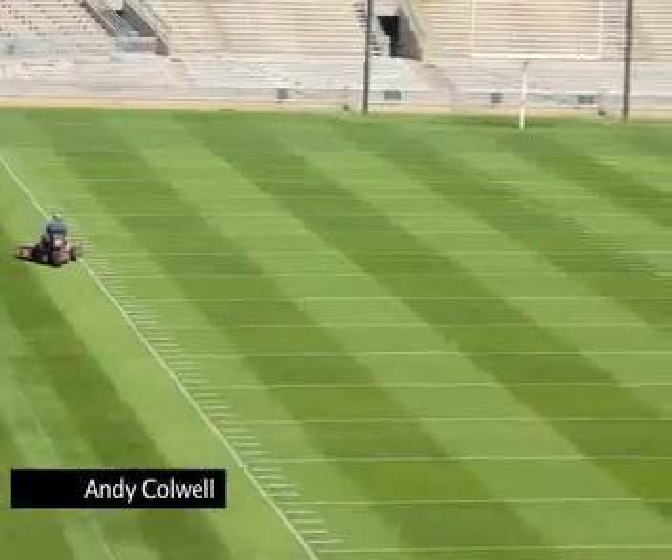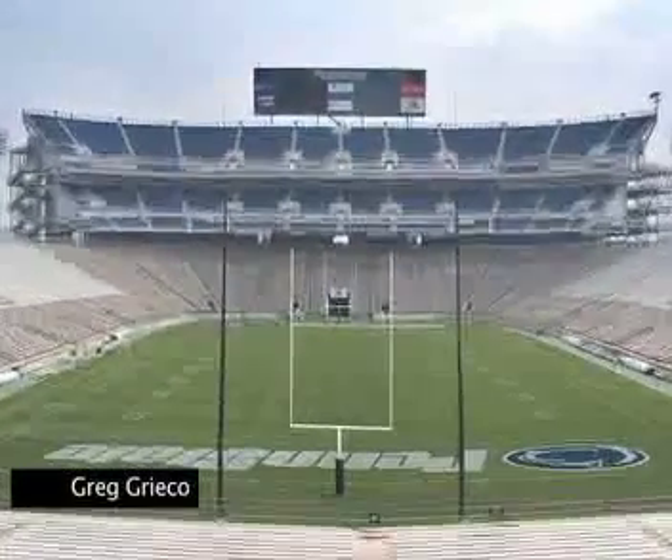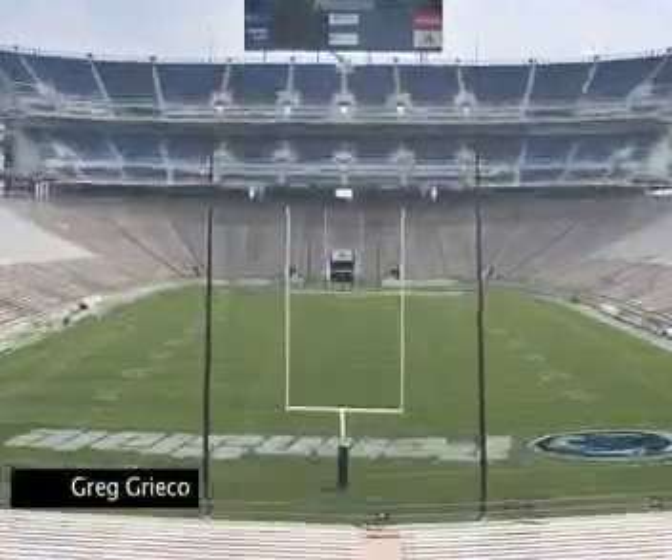When precipitation is expected, a tarp is kept on the field until a few hours before kickoff. The field has about a 10-inch crown — that's the raised area down its center — that directs runoff towards the sidelines.